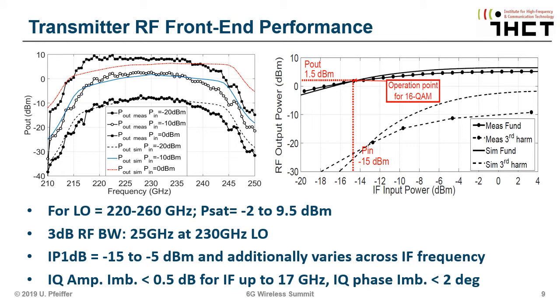Let's look into some of the measured results. Here you see the transmitter RF bandwidth for different IF drive powers. An important number is the output power — this is actually radiated power, and you can get very close to 10 milliwatts: 10 dBm is something you can generate these days in the silicon process. The LO is tunable from 220 to 260 gigahertz. The RF bandwidth is around 25 gigahertz at 3 dB — a pretty large bandwidth. The question is how we leverage this.